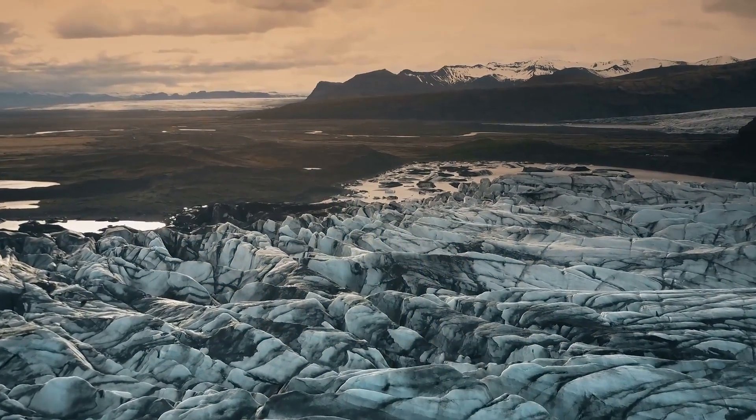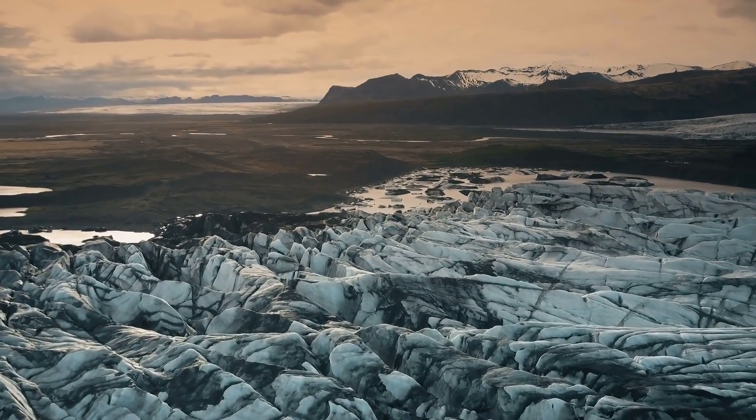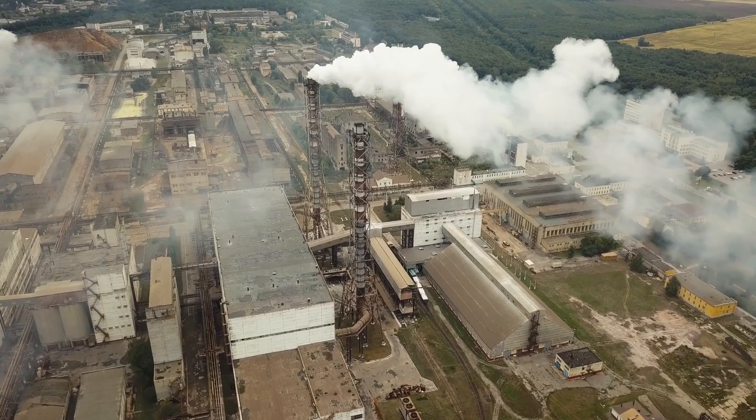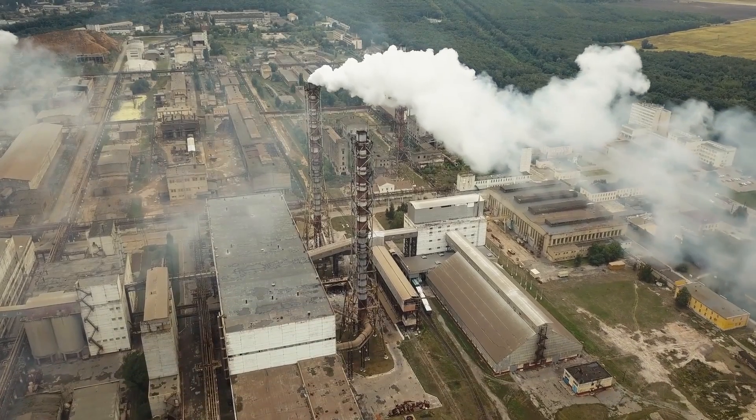Today's melt rates aren't going to be tomorrow's melt rates, and there are a number of factors which in the future will increase the rate of ice loss. First, if temperatures continue to rise, so will the rate of melt.